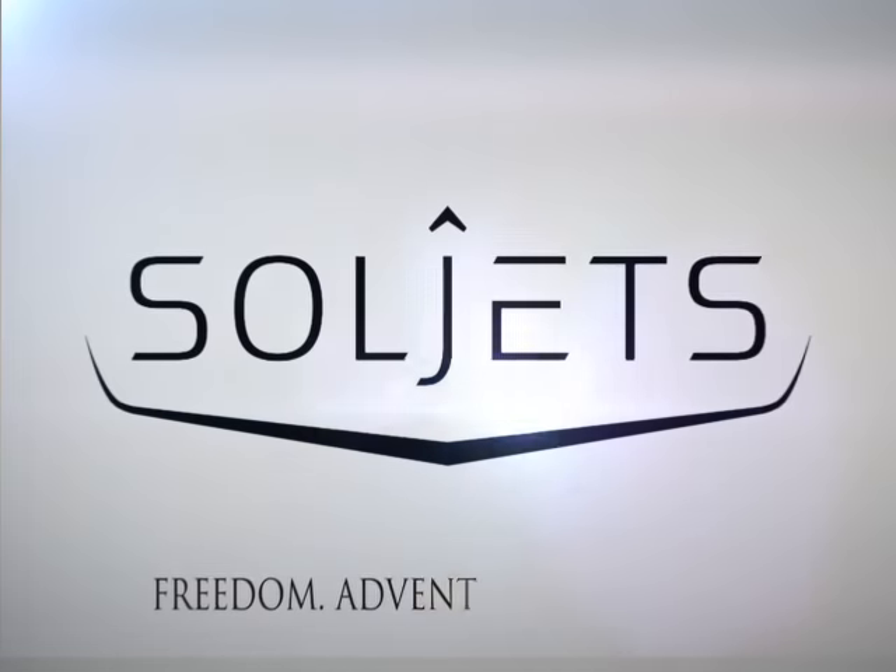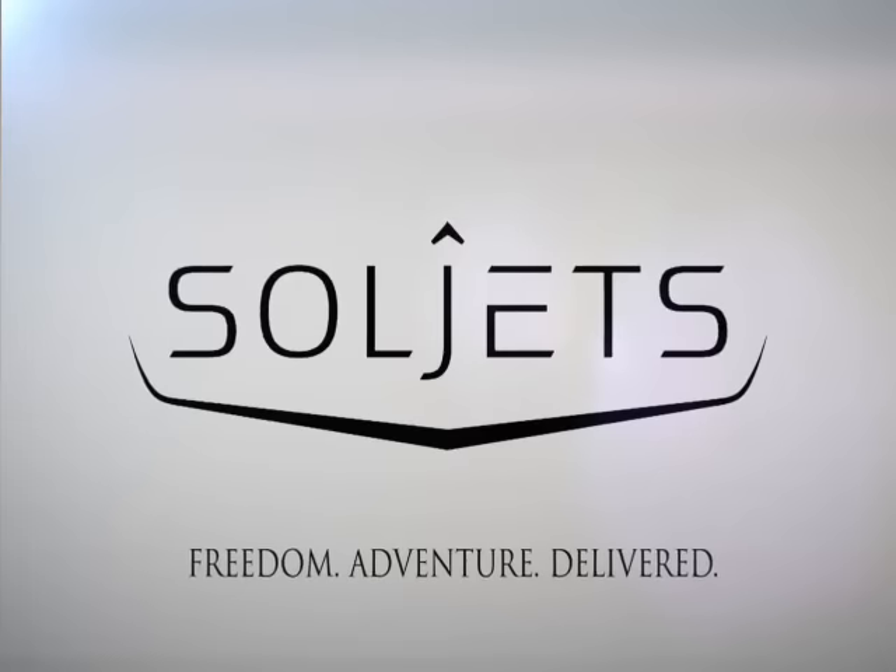Soul Jets — freedom, adventure, delivered.